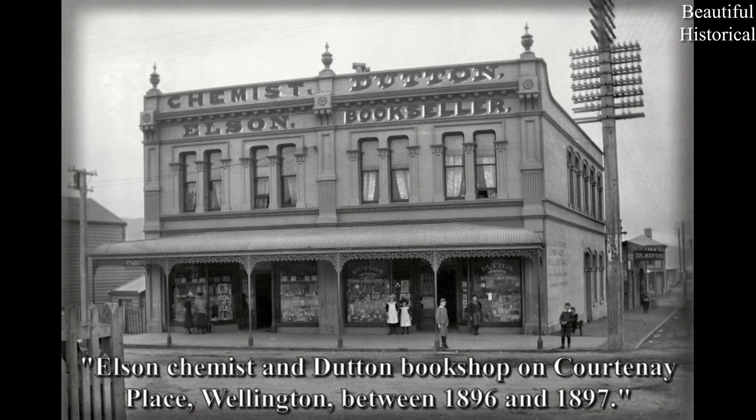Elson Chemist in Dutton Bookshop on Courtney Place, Wellington, between 1896 and 1897.